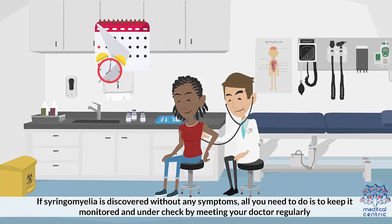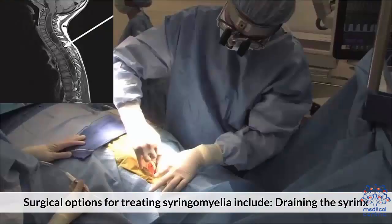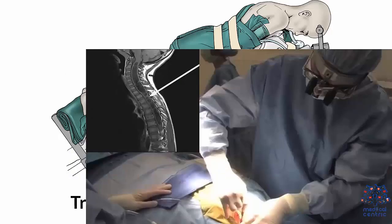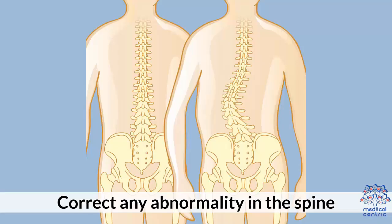However, the cyst will need to be surgically removed if it exhibits symptoms. Surgical options for treating syringomyelia include: 1. Draining the syrinx. 2. Treating the Chiari malformation. 3. Correcting any abnormality in the spine. 4. Removing obstructions.